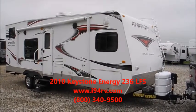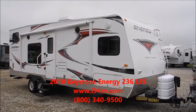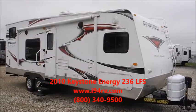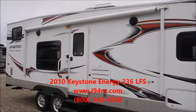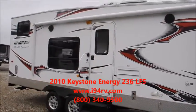Alright, 2010 Keystone Energy 236 LFS. Overall, this trailer is in really good condition — came in nice and clean.